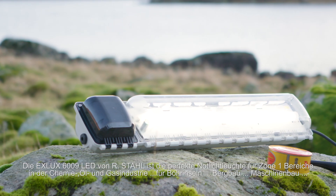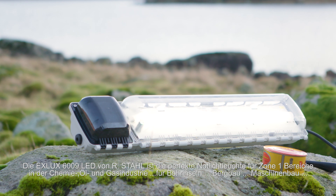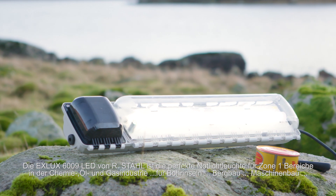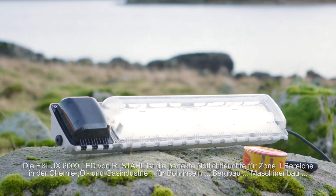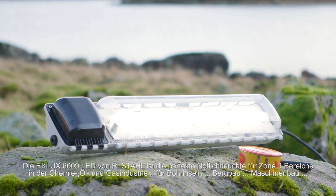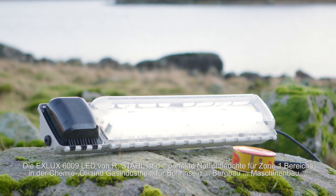The Xlux 6009 LED by R-Style. The perfect emergency light fitting for zone one and industries like chemistry, oil and gas, offshore mining, and mechanical engineering.